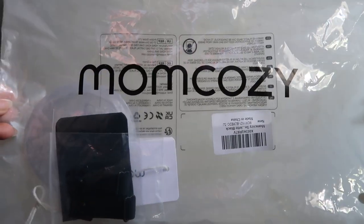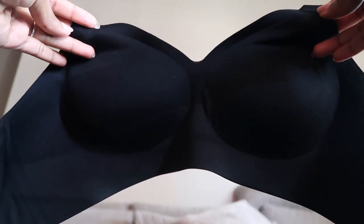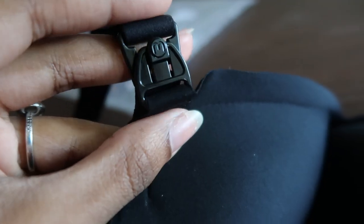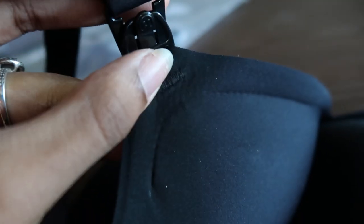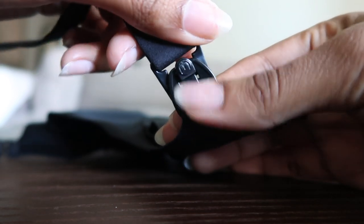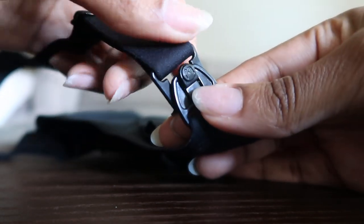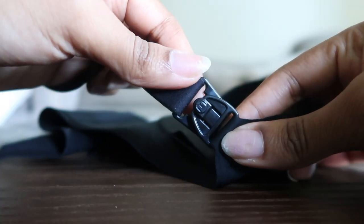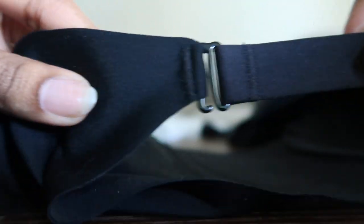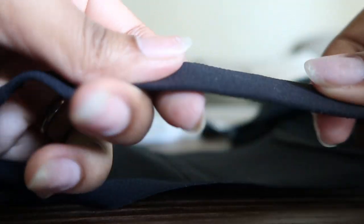Here is the cute packaging that the bra comes in. This is definitely a bra that you need. The clasps on this bra are so high quality, and so is the actual bra itself. It is a very gorgeous, seamless bra, so you can honestly wear it with anything. And then this is obviously the part that you would use to nurse. It's super easy — you just go ahead and unhook that bra, lift it up. The clasp is so sturdy but super easy.